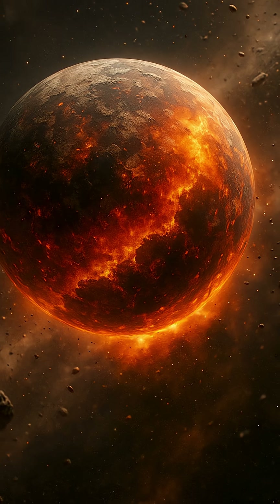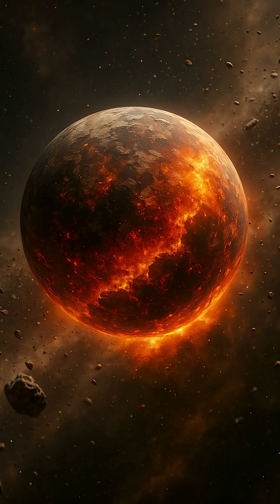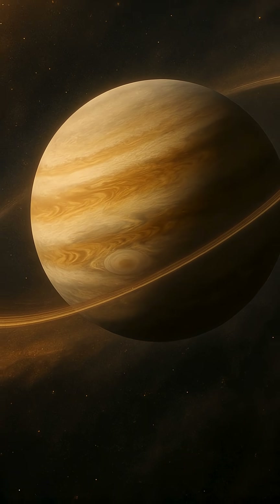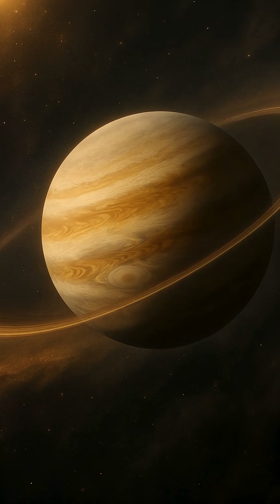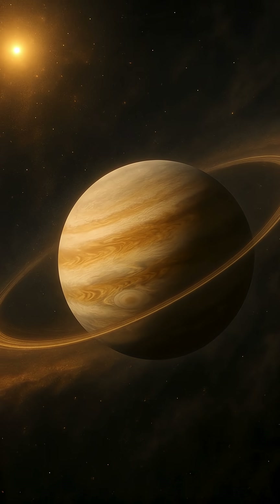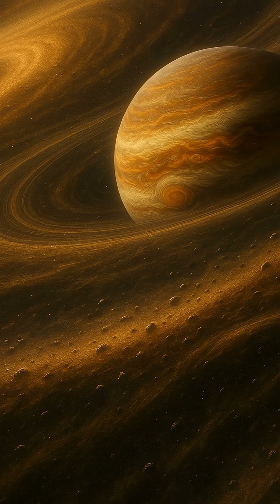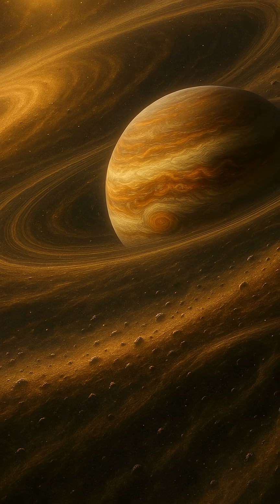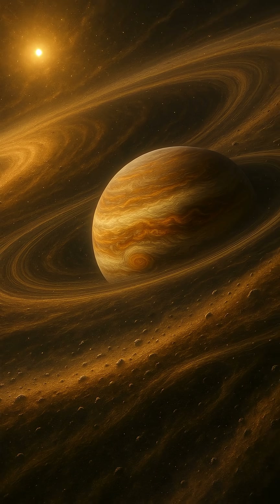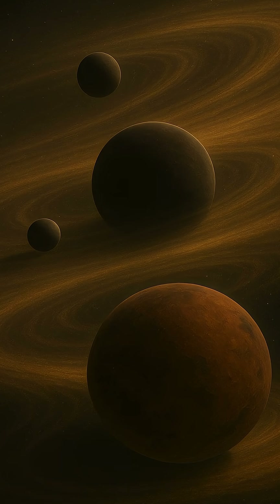Tiny particles of rock and ice collide and stick together, forming larger and larger bodies known as planetesimals, the seeds of future planets. The process of accretion continues as these planetesimals gather more mass, pulling in nearby debris with their growing gravity. In some regions, especially farther from the star where volatile elements like water can freeze, these proto-worlds accumulate enough material to become giant planets, forming massive cores that eventually attract thick atmospheres of hydrogen and helium.